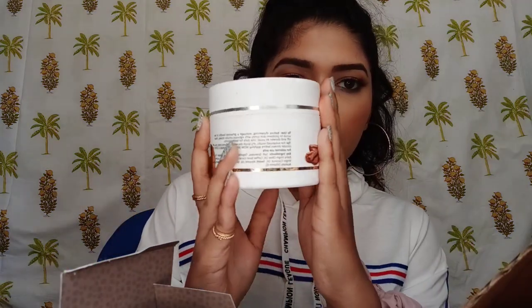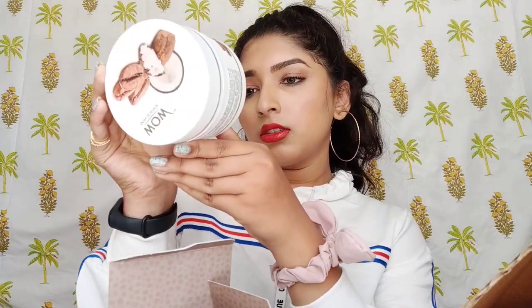This is the WOW Skin Science Arabica Coffee Scrub — it's a body scrub made of organic arabica coffee, shea butter, and coconut oil. I used it once and started loving it so much — I use it before I shave and it's amazing. It's a big tub, 200ml, priced at 649 rupees but I got it for around 400. This is how the product looks — pretty dry and thick with sugar, coffee, and oil.